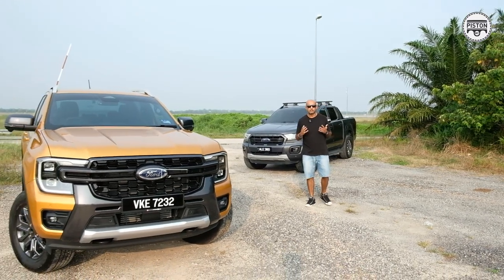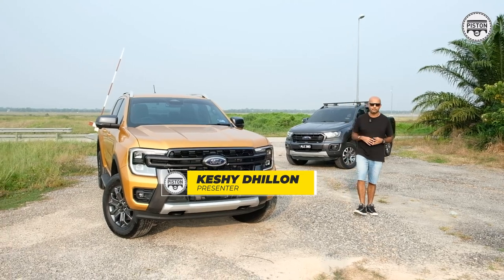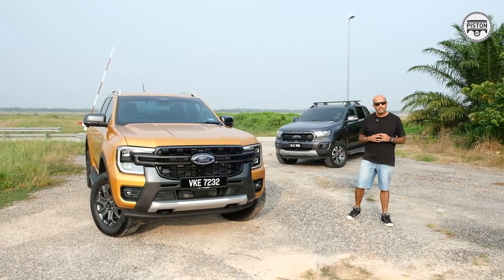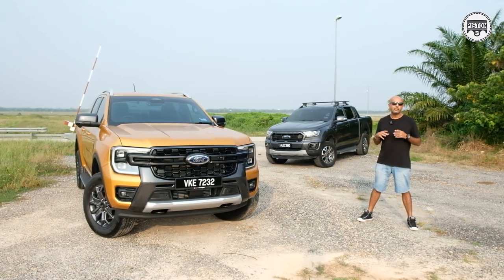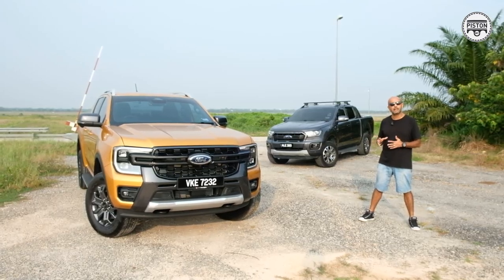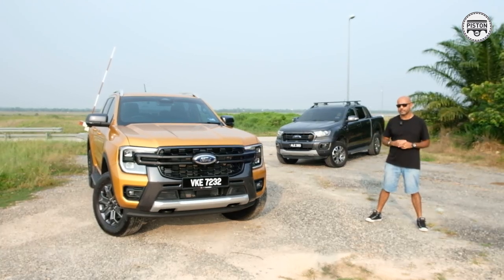I've really been looking forward to producing this video. I've really been looking forward to driving the new Ford Ranger Wildtrak. It has actually come a long way. How do I know that? Because I've been comparing it to the car that I've been driving for the past four years — the previous generation Ford Ranger Wildtrak.